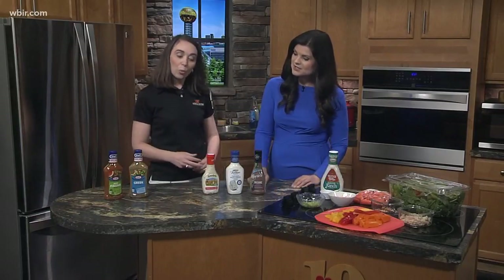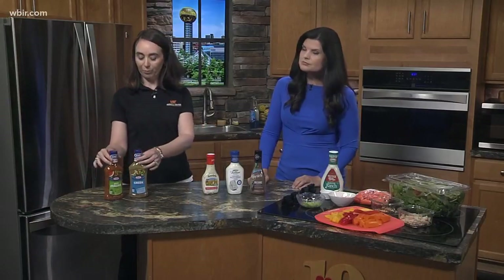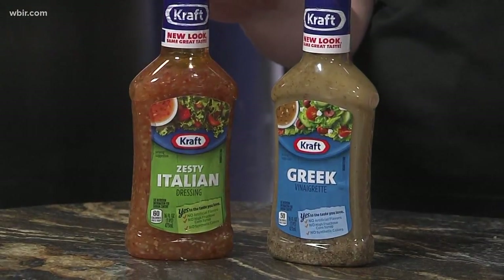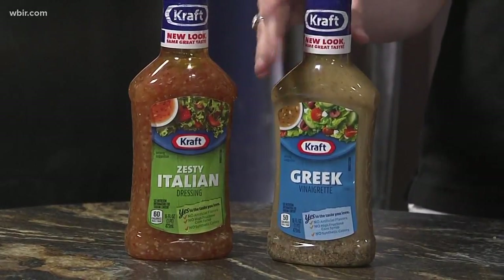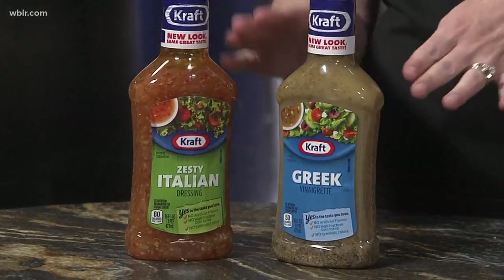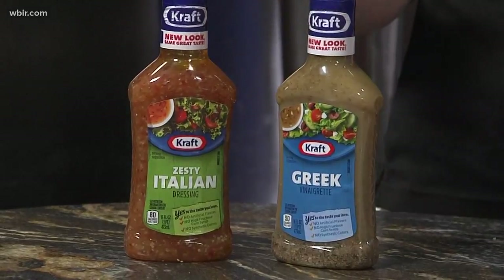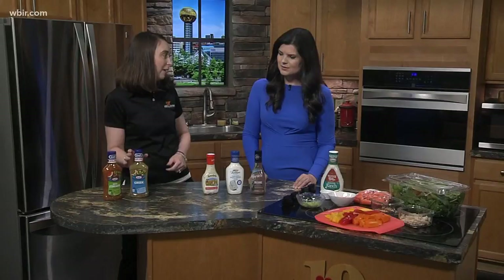So we have some different options here today. It's kind of a dining do and don't, but when you look at it even closer, it's almost hard to tell which one is the do and the don't. The Zesty Italian does have more grams of sugar than the Greek vinaigrette, so that makes me lean more towards the Greek. They're both pretty low in calories — 50 calories here, 60 calories here — but the Greek has a little bit less sugar.